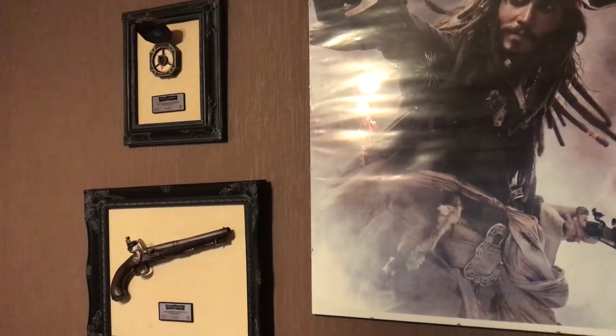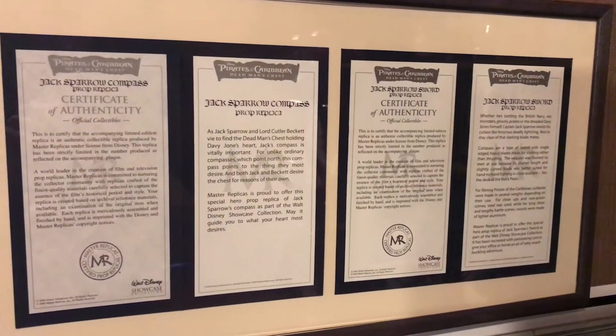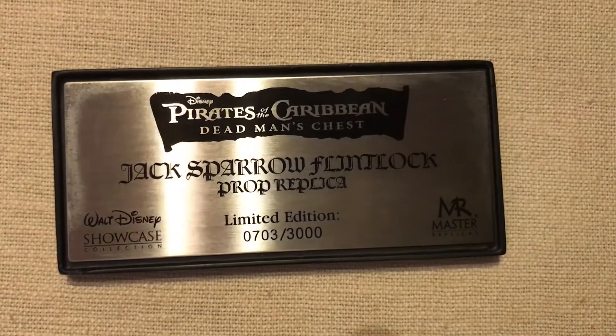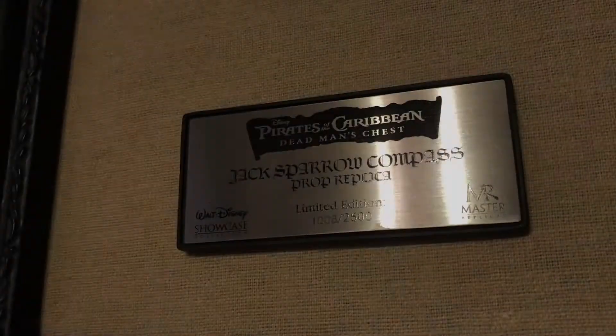In that video I mentioned the other pieces made by this amazing company, Master Replicas — a company that sadly no longer exists — and I said I would show you the rest of the collection in a separate video. So here it is, on display on their frames with their plaques and certificates of authenticity, which I got framed as well. The sword was limited to 3,000 pieces, the flintlock pistol was limited to 3,000 pieces as well, the compass to 2,500 pieces, and the Davy Jones chest was only limited to 2,000 pieces.